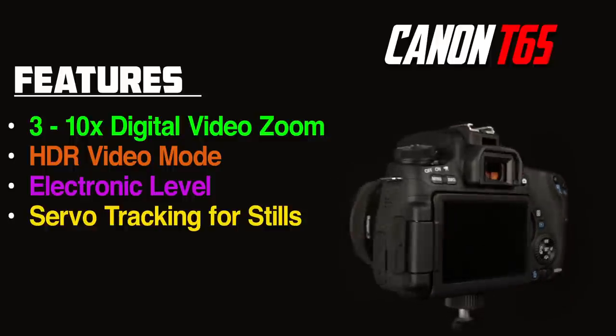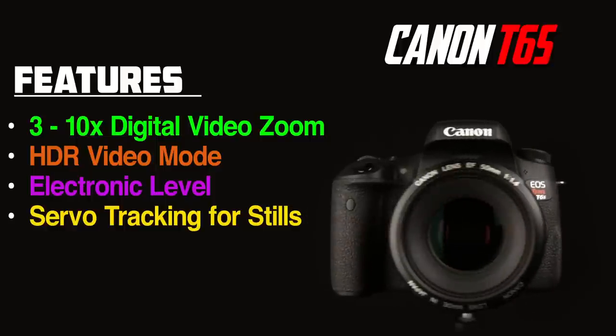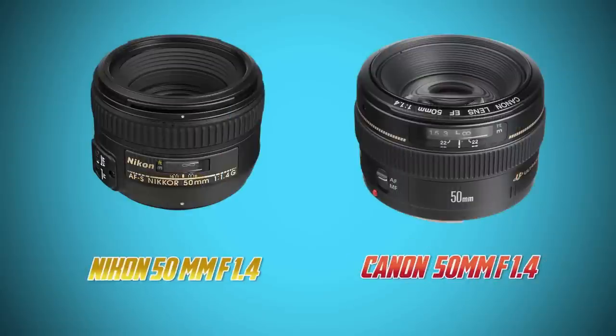The T6i and the T6s are essentially the same, and for most of the video we will focus on the major core differences between them and the Nikon D5500. Many of you have asked that I talk about the lenses I use in these tests. Most of the time it's a 24-70mm f/2.8 from the respective companies. In the portrait tests, I also included some 50mm f/1.4 shots.